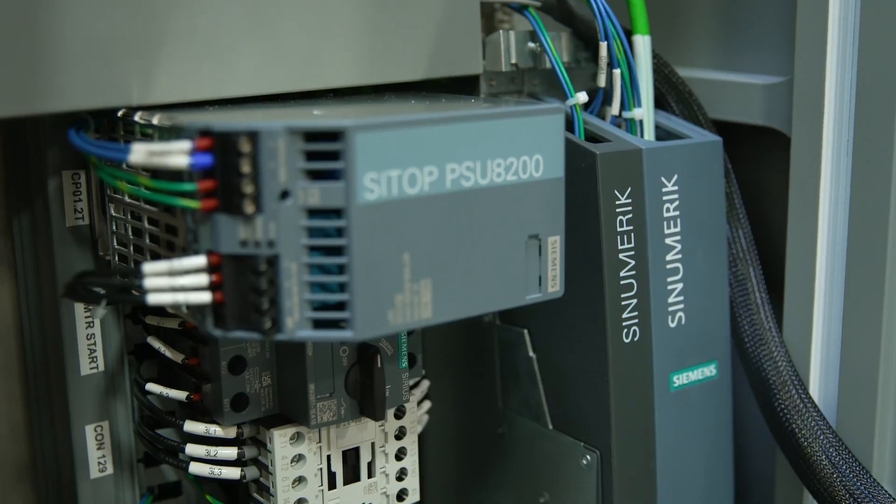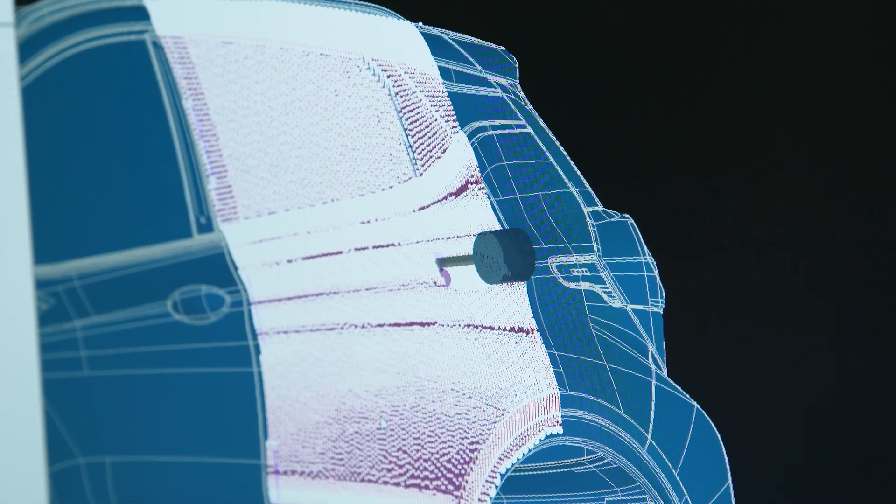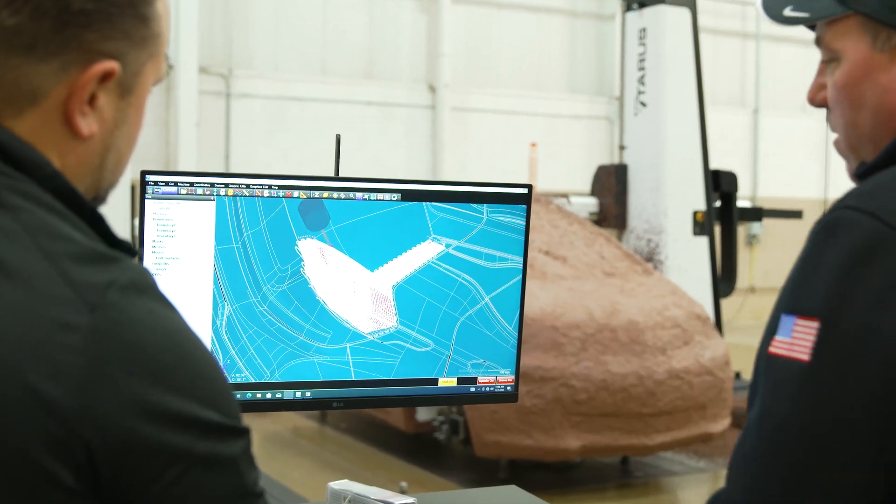Siemens came along and said, 'We've got something here for you — we could actually let you use your interface but use our control as the back end.' Prior to working with Siemens, Taurus built their own control system.